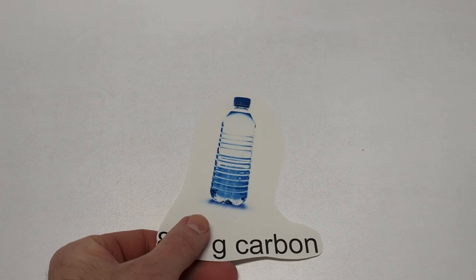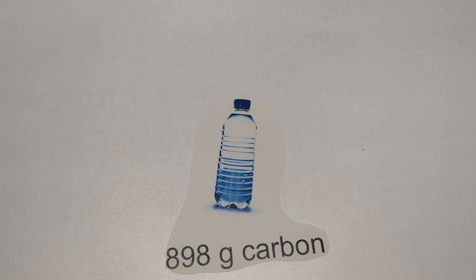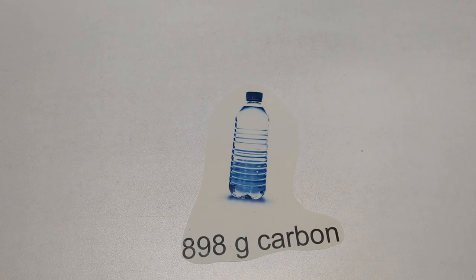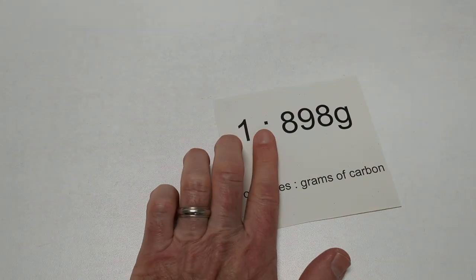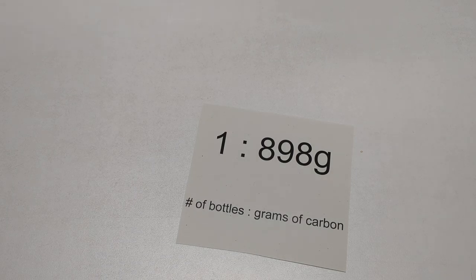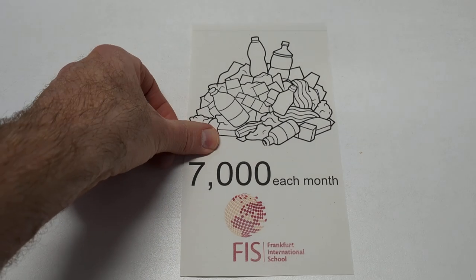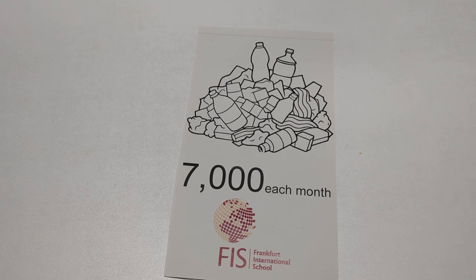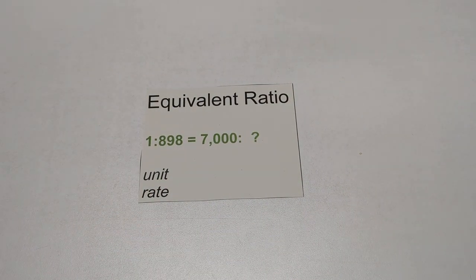Science is good for this. It can tell us how many grams of carbon is represented in one plastic bottle. It's about 898 grams of carbon when we think about the bottle over the cycle of its lifetime. Math can help us as well — think of this, if we put that into a ratio. So every bottle equals 898 grams of carbon. Let's put it in context of our school. FIS sells about 7,000 bottled drinks every month. That's a lot of carbon. How much? Math to the rescue, my friends. And equivalent ratios.